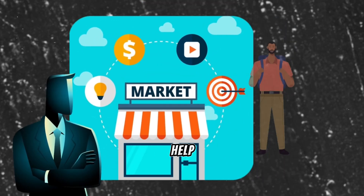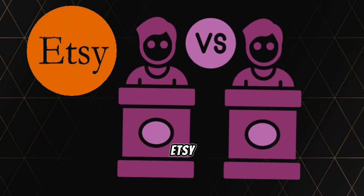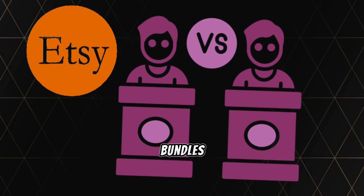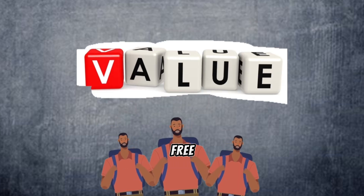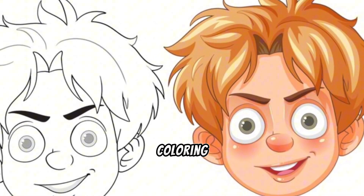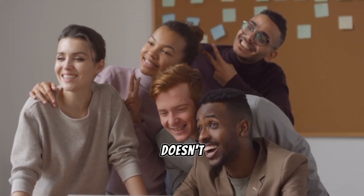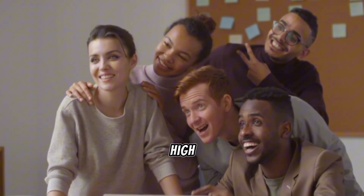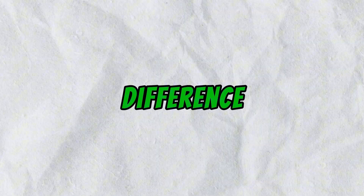Now, for a little marketing tip to help you stand out and increase sales: take a look at what competitors are offering on Etsy. Most are just selling simple flashcard bundles. To really stand out, add extra value. A great idea is to offer free coloring pages that match your flashcards. You can easily create these coloring pages using Leonardo or another tool, and your customers will love the bonus — who doesn't like freebies? Offering both high-quality flashcards and coloring pages will definitely make your product more attractive. This simple strategy can make all the difference, and you'll start to see results once you list your designs on Etsy.